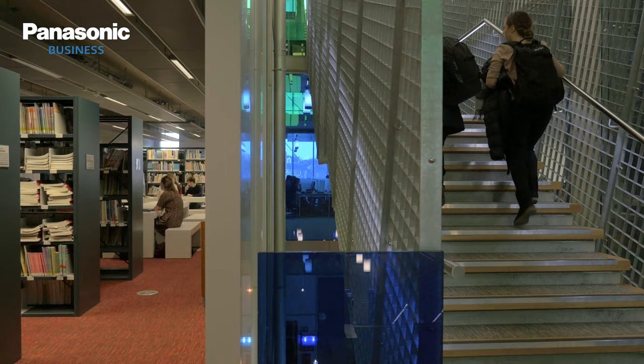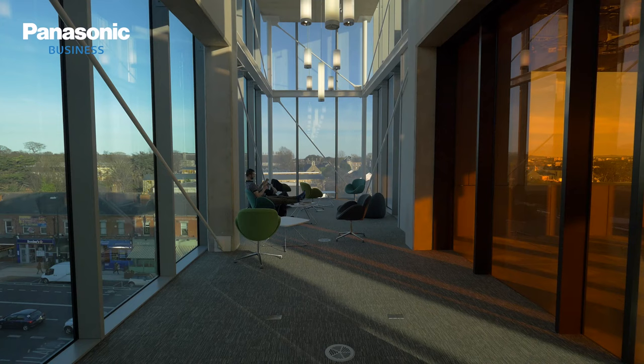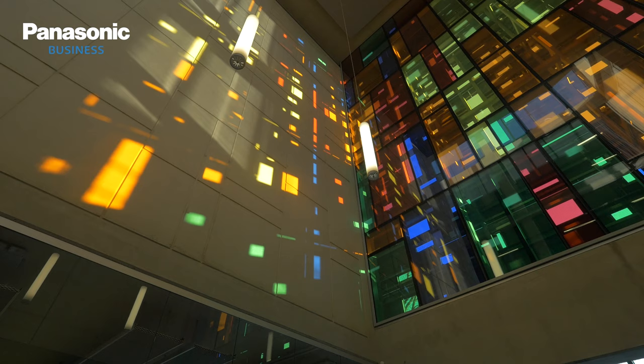DCU are well ahead of the curve. They're future thinking not only from the teaching perspective but also from the technology perspective. While they're embracing new teaching methods of flipped learning and collaborative workspaces, they're also asking what their maintenance costs are going to be. So they've gone with the laser projectors. They've also given us very stringent turnaround times for failure — we have a two-hour response time. Using the lasers gives us peace of mind that we're not going to have lamp errors.